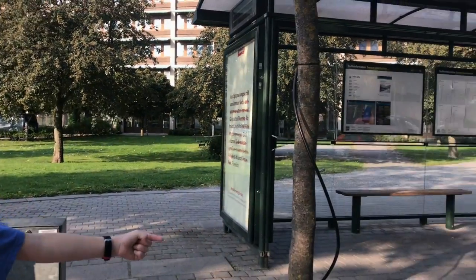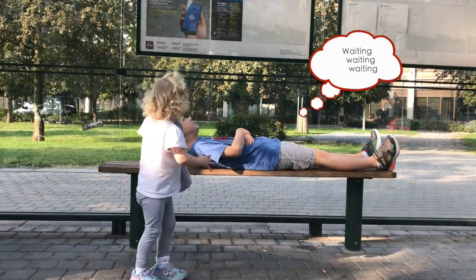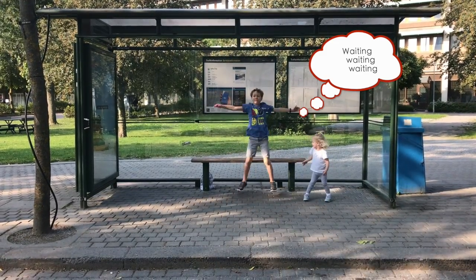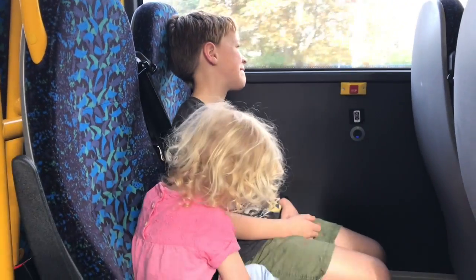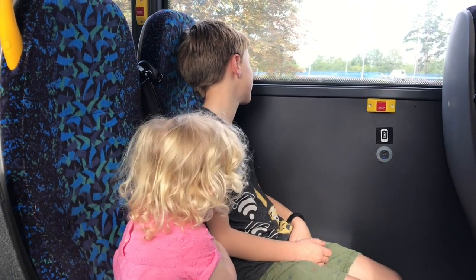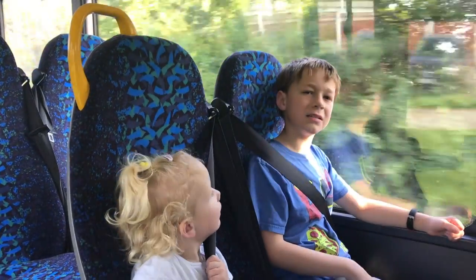Here's a documentary about transportation in Stockholm. The first one is bus, and we're here at the bus stop as you can see. Now we're on the bus and heading to downtown Stockholm.